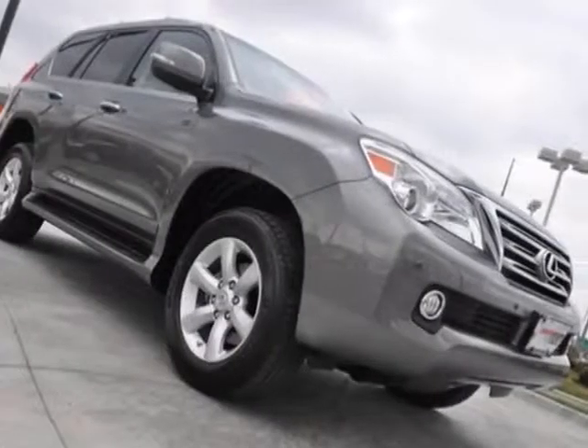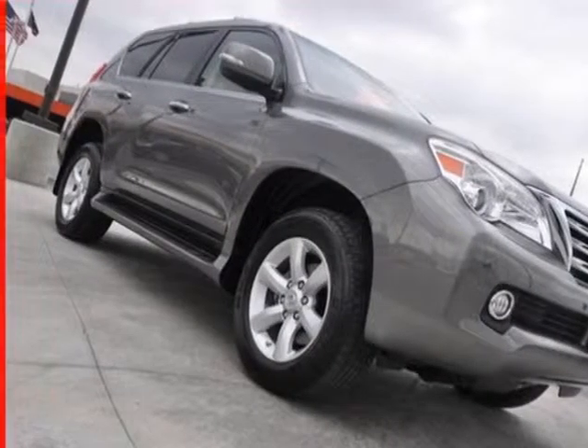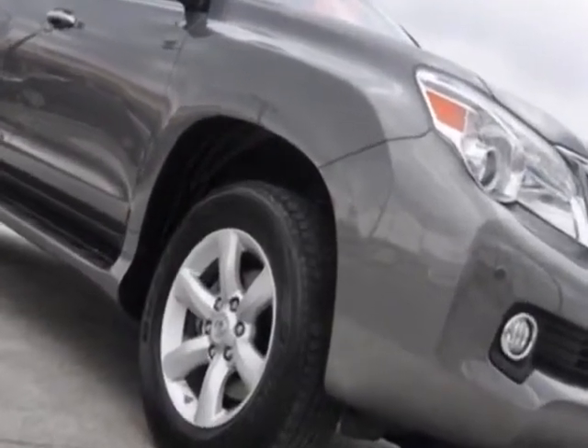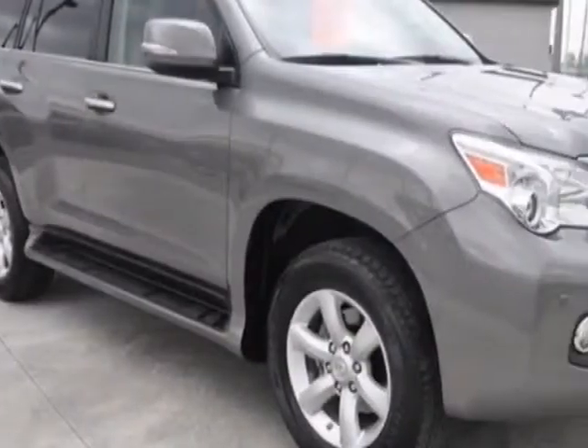Check out the certified pre-owned 2010 Lexus GX 460. This GX 460 has just under 34,500 miles. This vehicle has a limited warranty.